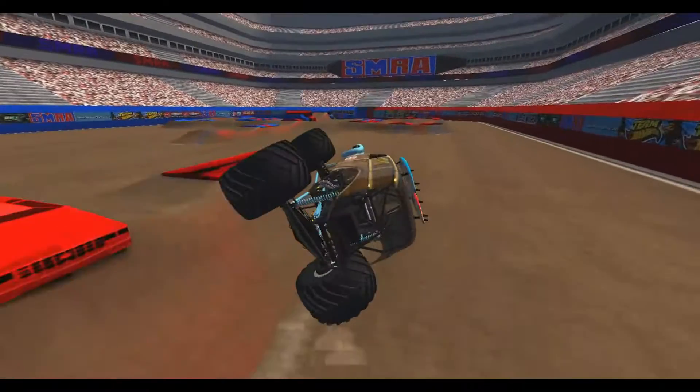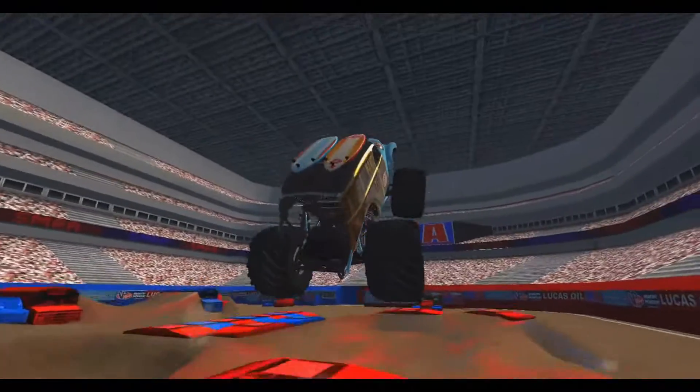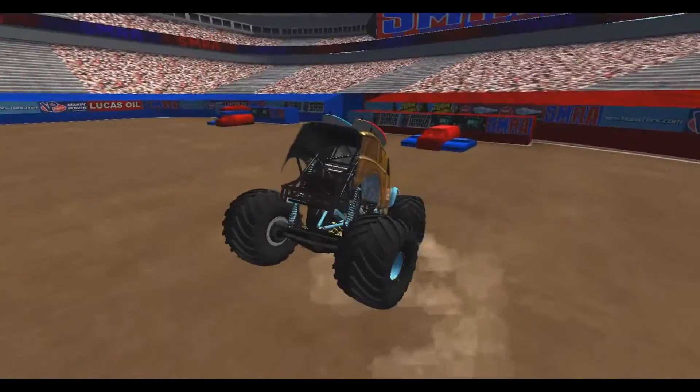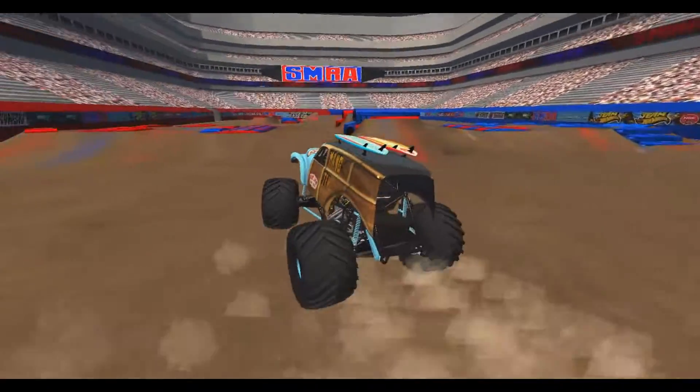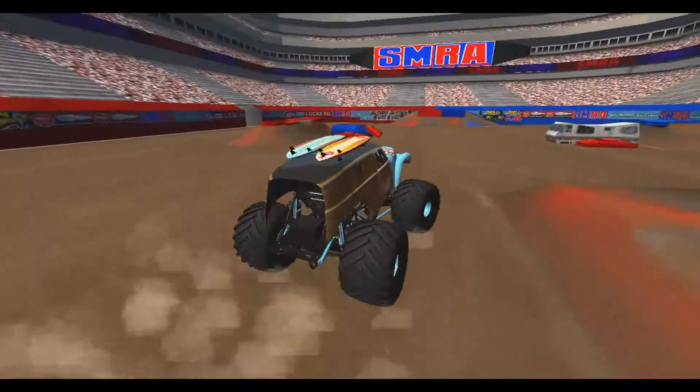The truck is leaning to the right as he sidewalls it right there — nice save. I wonder if the right front is popped. Hard hit, nose dived coming down, but still holding on. The truck is holding on pretty well so far, although it's still leaning a lot to the right side. Here we go for the racing lane — nice air as it nose dived.